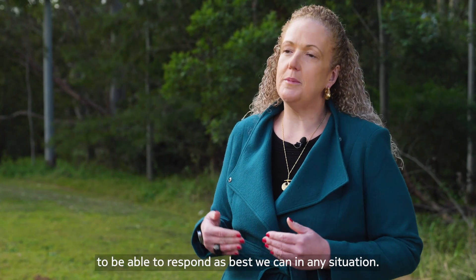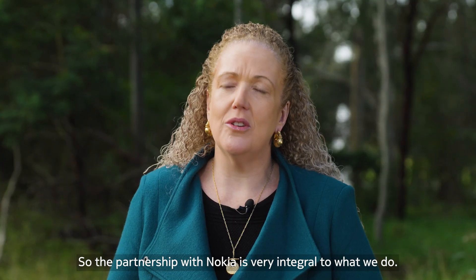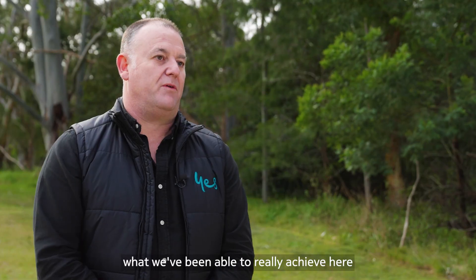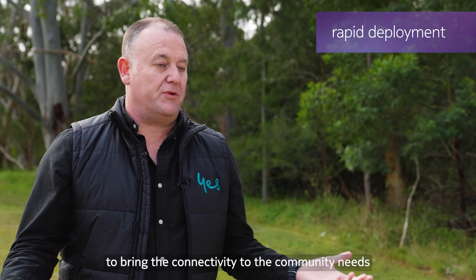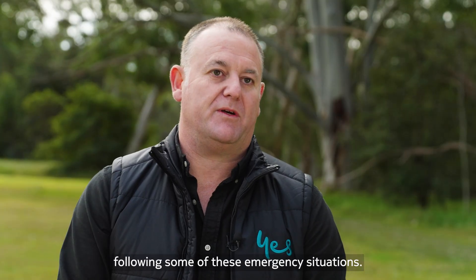Innovation is key. We always want to improve and strive to respond as best we can in any situation, so the partnership with Nokia is very integral to what we do. Partnering with Nokia, what we've been able to really achieve here is a very rapid deployment of a coverage solution to bring the connectivity the community needs at a time of need following these emergency situations.